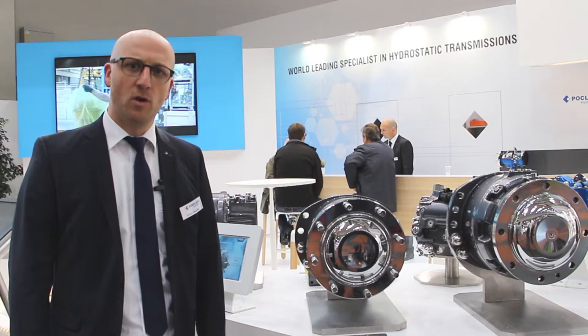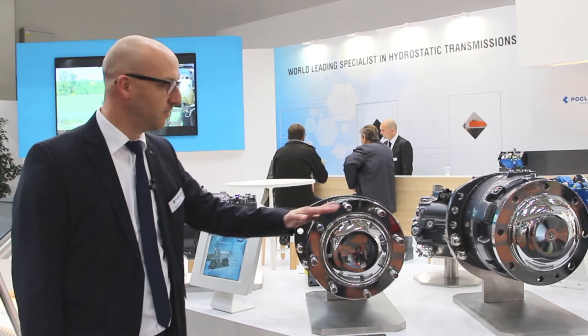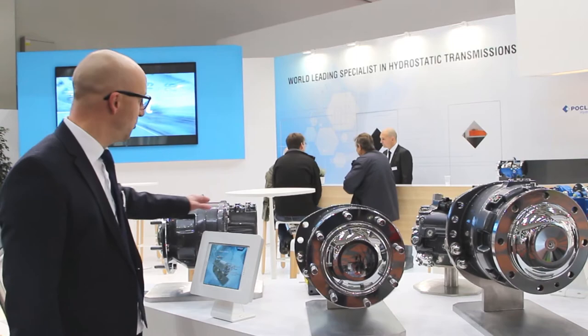I would like to show you our latest developments, and we can start right here with our enhancement of the MHP range. The new members of the high-performance family are called MHP 11, MHP 13, and MHP 17.